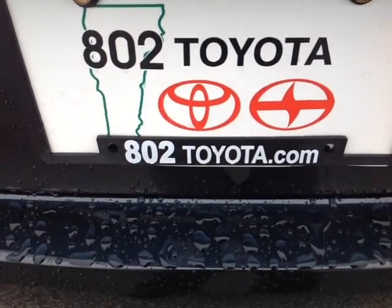Again, Terry, thanks so much for spending a few minutes with me this morning on this all-new, totally redesigned 2015 Toyota Camry LE. Looking forward to hearing from you very soon right here at 802toyota.com. Have yourself a great day, Terry.